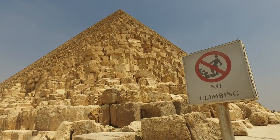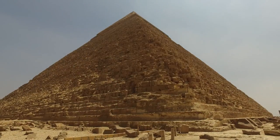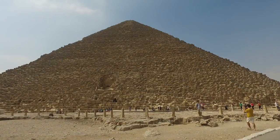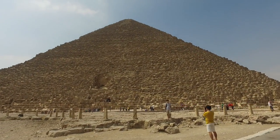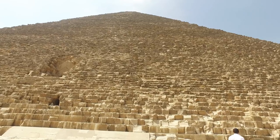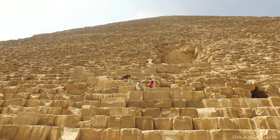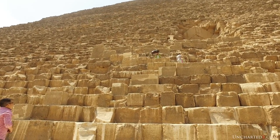Hello everyone, welcome to Uncharted X. My name is Ben, and this is another episode of what I'm calling my Ancient Engineering Series. This series is one in which I want to take a look at the various aspects of and the evidence for forms of lost ancient high technology at various sites that I've been to around the world and had the chance to film at.